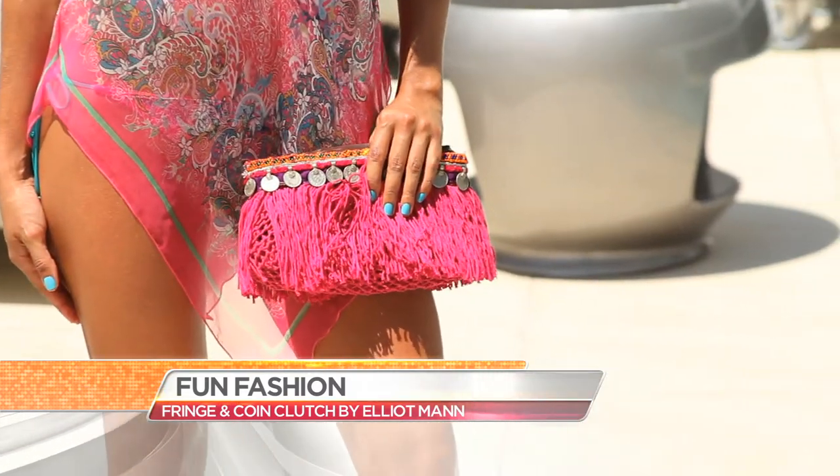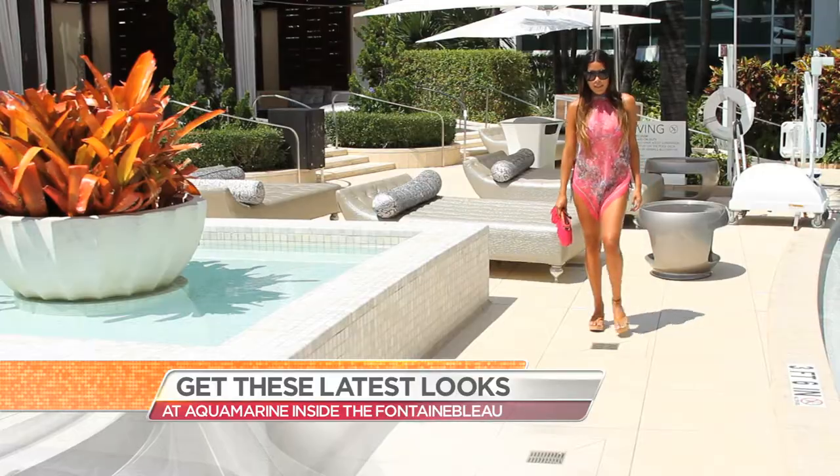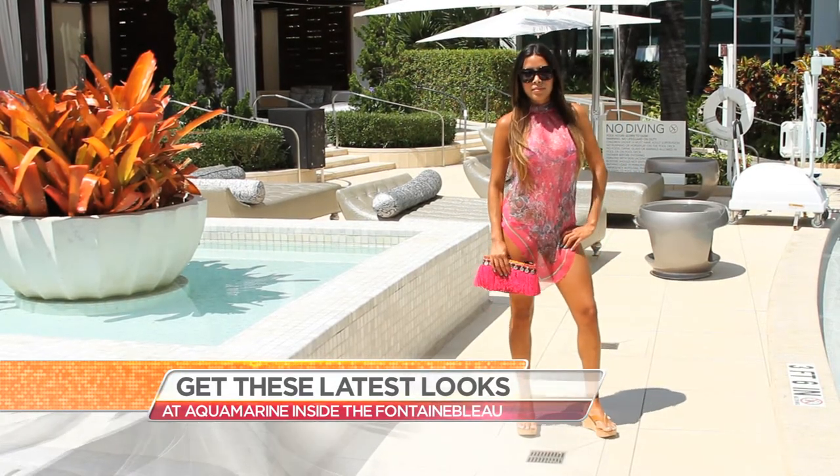She's also wearing Elliot Mann, a nice little fringe clutch that's really fun and playful with a little boho look to it, with Tom Brown sunglasses. I also like that you can really take this day to night — she can wear this during the day and very easily wear this with a pair of jeans at night. She looks great in it.